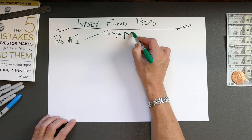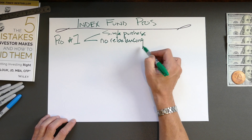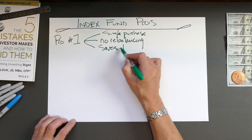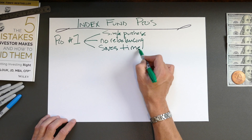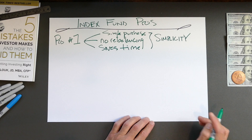Now, with the cons out of the way, let's look at the pros — and there are quite a few. Index funds are a single purchase. They don't need constant monitoring or rebalancing. They're a set-it-and-forget-it approach that reduces stress and saves time. This all adds up to the first pro of index funds, which is simplicity.